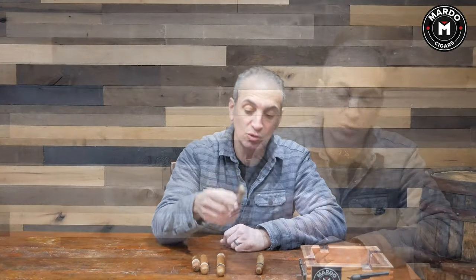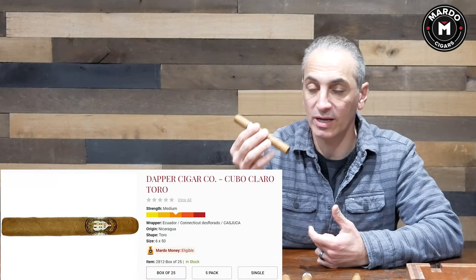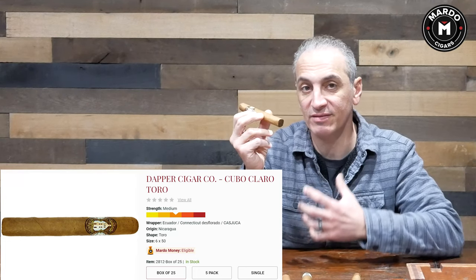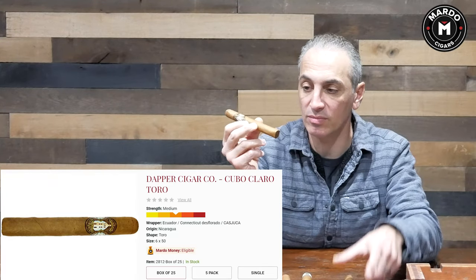Next up is the Cubo Claro by Dapper Cigars. This is made in Nicaragua with an Ecuadorian Connecticut wrapper. The Nicaraguan filler gives it a distinct flavor difference compared to something from the Dominican Republic. It is a 6x50. These are also very pocket-friendly when it comes to price. Look for the Cubo Claro — it's a nice mild cigar with very creamy aspects, offered in the Toro size.